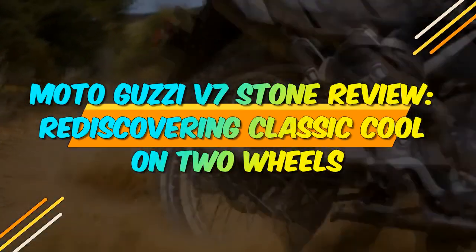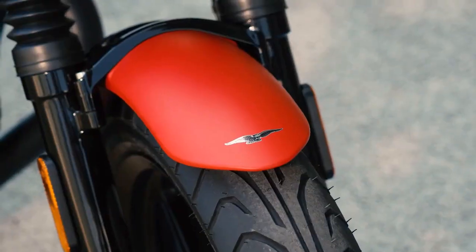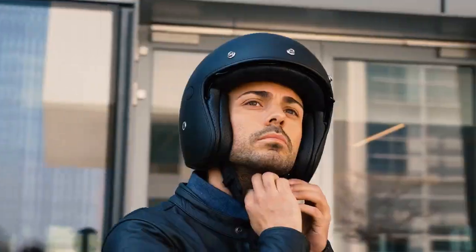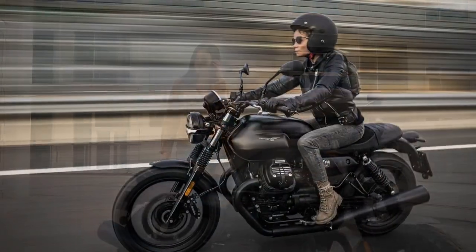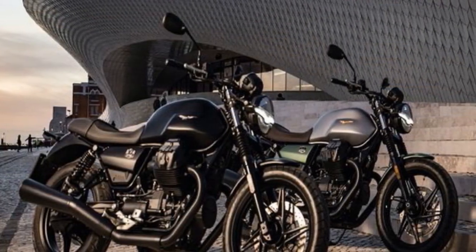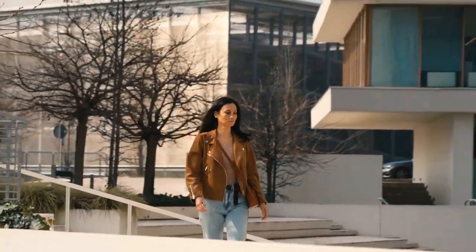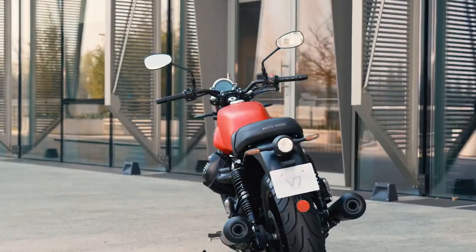Moto Guzzi V7 Stone Review: Rediscovering Classic Cool on Two Wheels. In the realm of classic motorcycles, few names evoke the same level of admiration and nostalgia as Moto Guzzi. The Italian manufacturer has a rich history dating back to 1921 and has consistently produced machines that combine performance, style, and character. The Moto Guzzi V7 Stone, a part of their V7 lineup, embodies these qualities and has become an icon in the world of motorcycling. In this review, we'll delve into the latest iteration of the V7 Stone to understand what makes it a timeless favorite among riders.